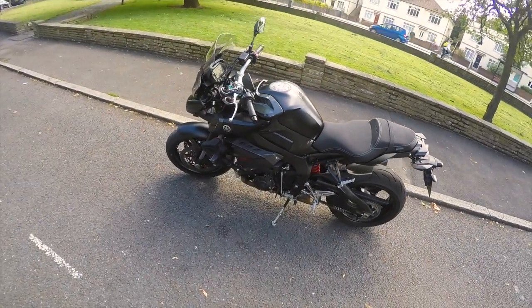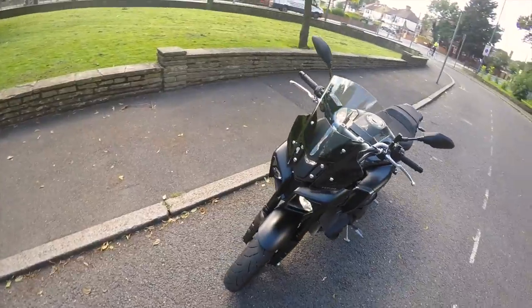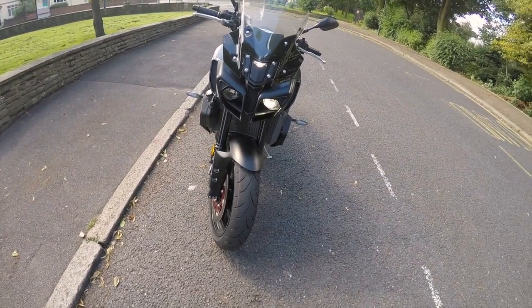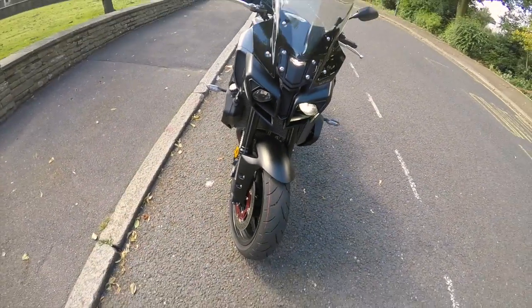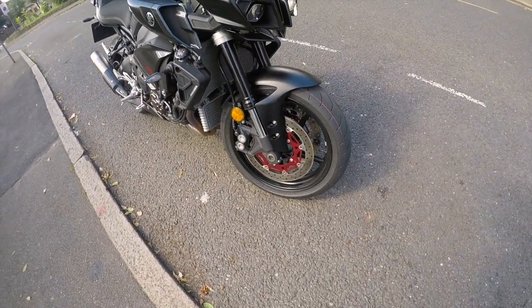OK, this is a Yamaha MT-10. What can I say? It's actually a beautiful bike. It's like a kind of a transformer going on here — it looks like the whole thing is just going to change. It's just going to end up biting me to death. Yeah, it's nice.